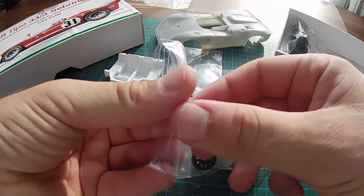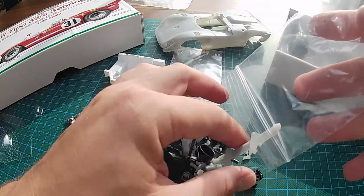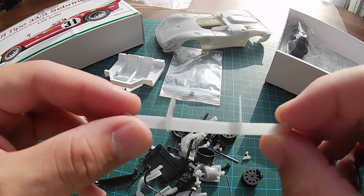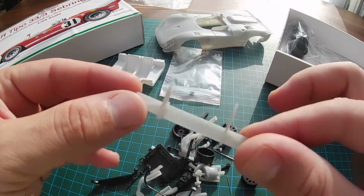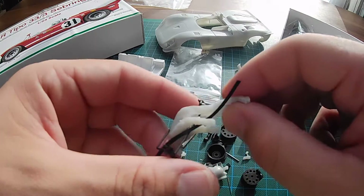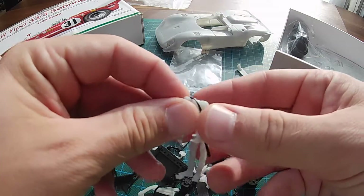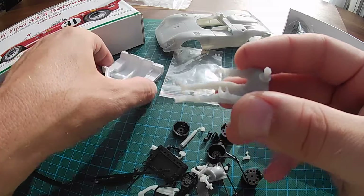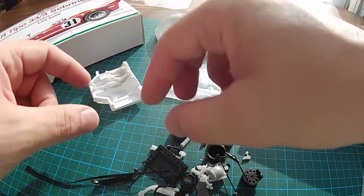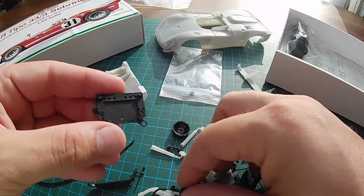Here we have a bag with a lot of smaller parts. The rear wing, which is very fragile, needs to be glued in the correct position. We have a shaped driver that fits exactly into the cockpit when everything is cleaned up. We also have the rear section and the base for the gearbox.